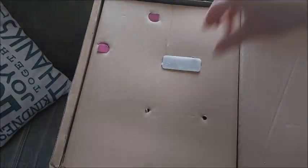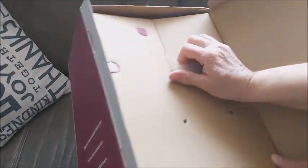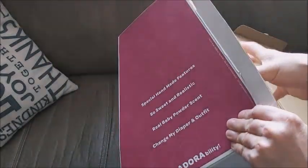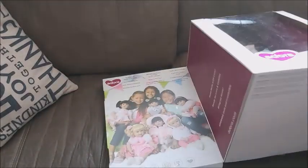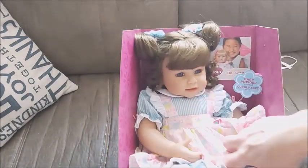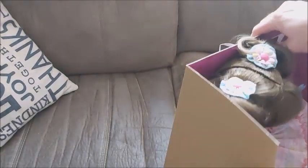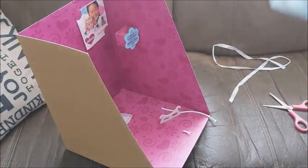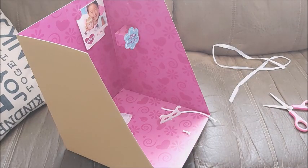I don't want to pull on her too hard. Okay, let me open her up. Oh my gosh, she's so cute! She does smell like baby powder. Oh my gosh, she is so cute — way smaller than I thought!